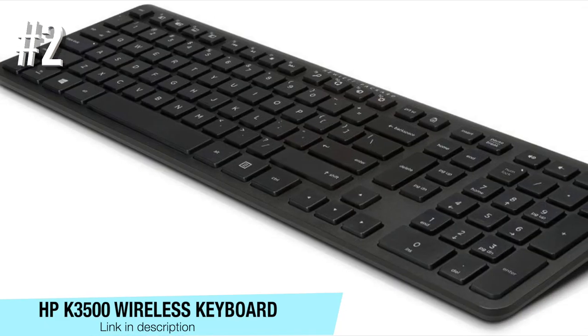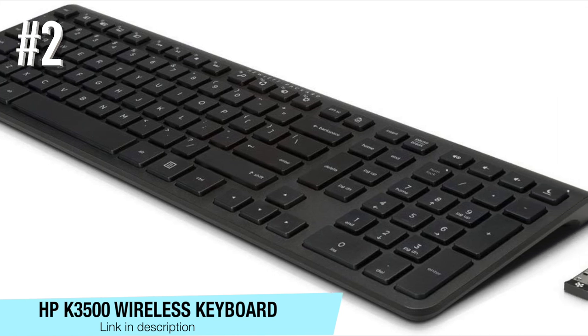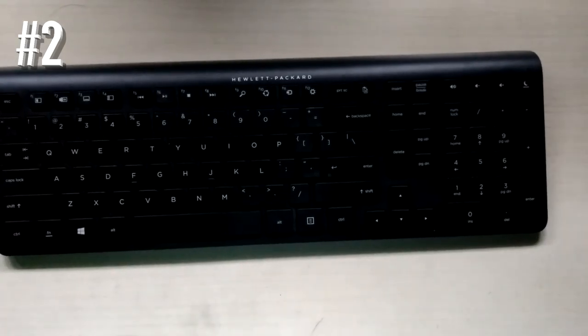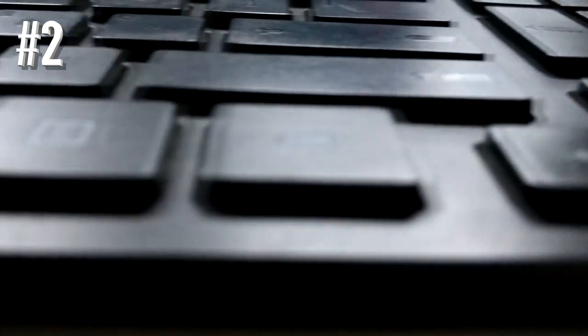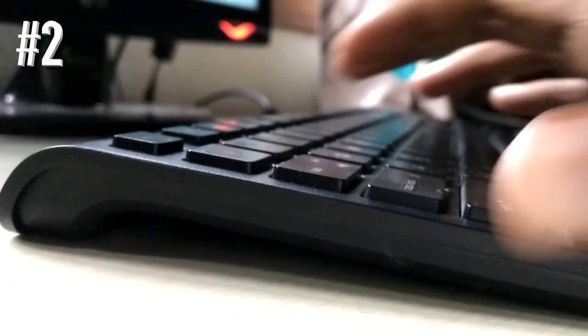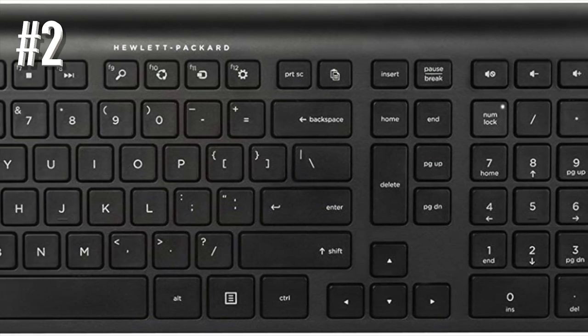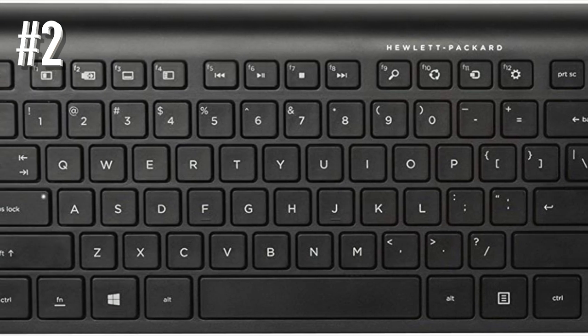Number 2: HP K3500 wireless keyboard. One of the best budget wireless keyboards on our list is the HP K3500. Despite its low price, its performance level is quite decent and will suit anyone who needs a modern wireless keyboard. Comfort is the first feature you should be aware of — this keyboard is really convenient to use and provides comfortable control over your PC.